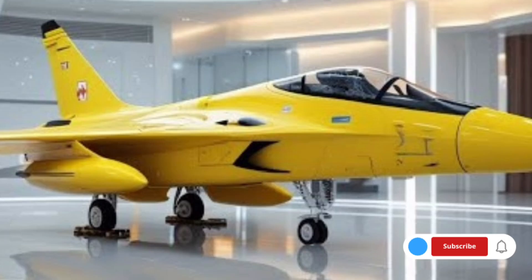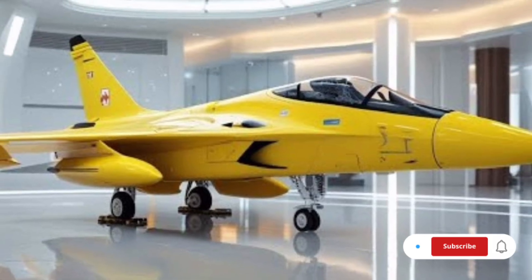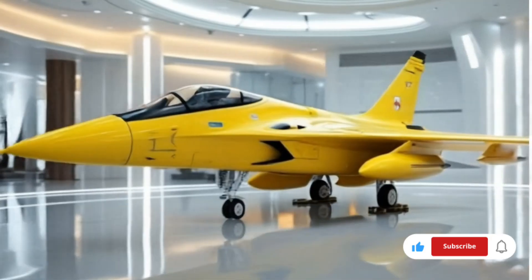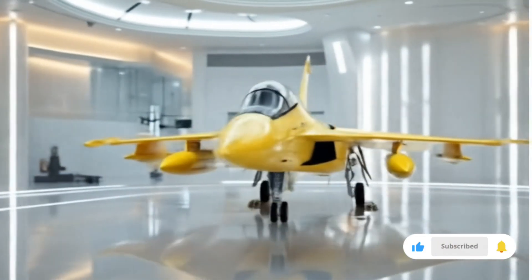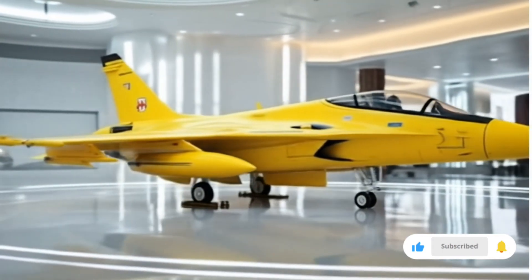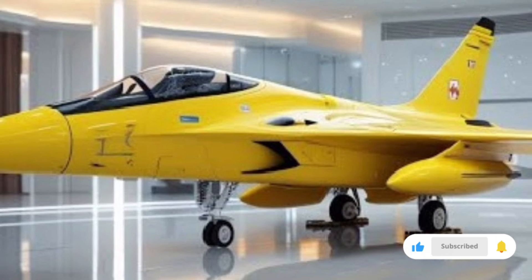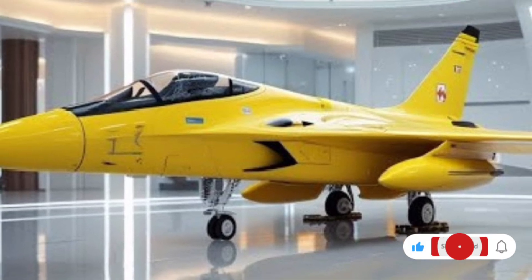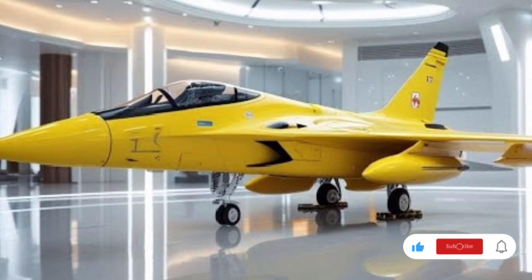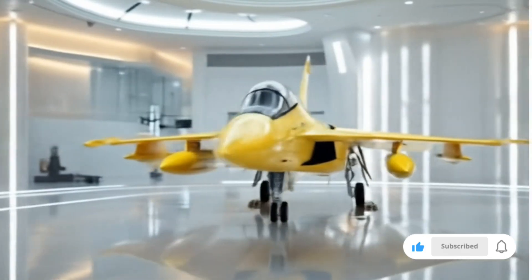In terms of performance, the 2026 JF-17 Thunder has received a more powerful engine variant that improves thrust-to-weight ratio, enhances maneuverability, and increases operational endurance. The aircraft can reach speeds up to Mach 1.8 and has an improved service ceiling, giving it the ability to operate at higher altitudes with greater efficiency. Its range has also been extended thanks to the addition of new external fuel tank options and compatibility with modern aerial refueling systems, ensuring it can stay airborne longer during extended missions.